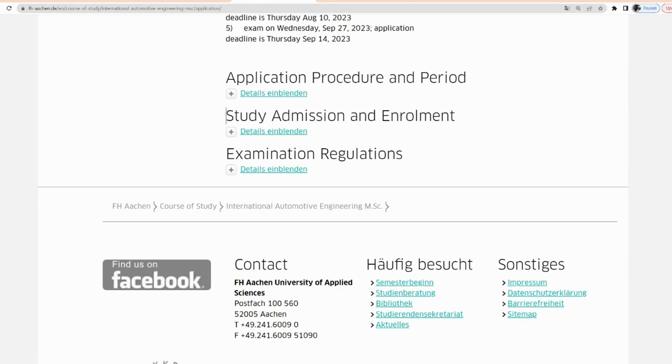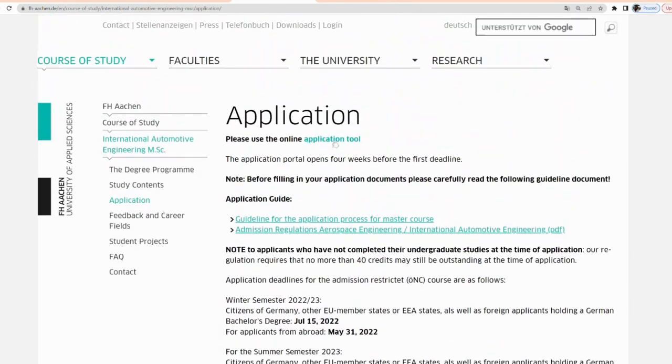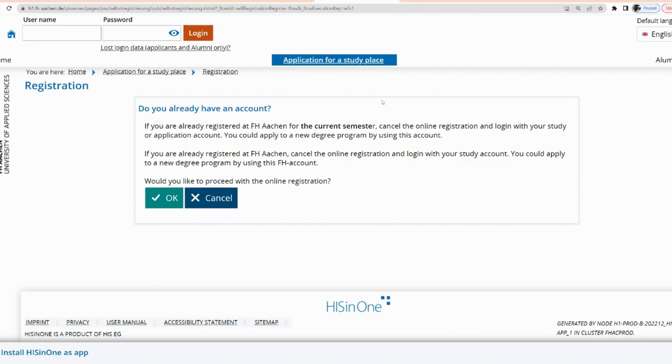Having gone through this and you're okay with it, click the application link to go directly to the university's admission portal. Here you'll see that you need to register if you haven't already. So you register, go through the online application, and once you receive an offer letter, complete the data for student registration. If you're satisfied with the course, just click 'Register Now.'